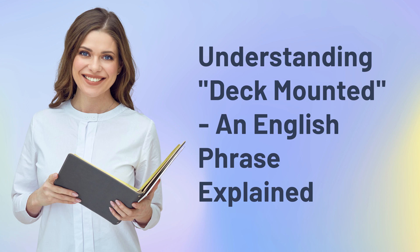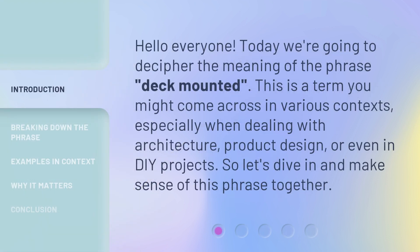Understanding deck mounted — an English phrase explained. Hello everyone, today we're going to decipher the meaning of the phrase 'deck mounted.' This is a term you might come across in various contexts, especially when dealing with architecture, product design, or even in DIY projects. So let's dive in and make sense of this phrase together.